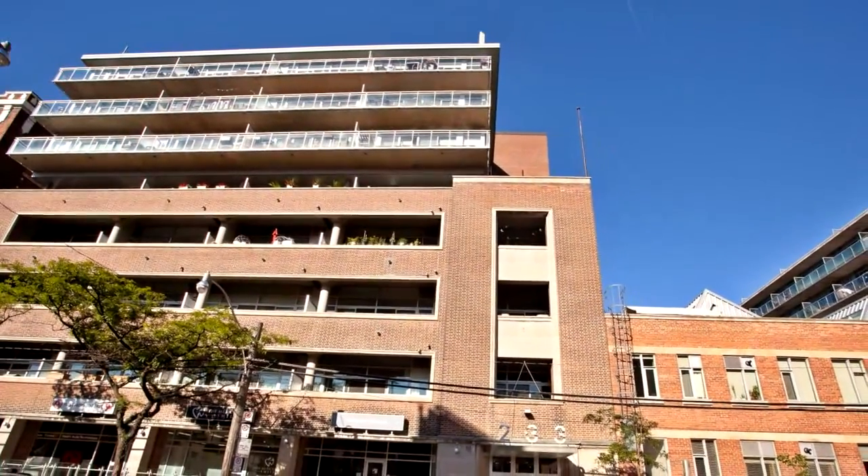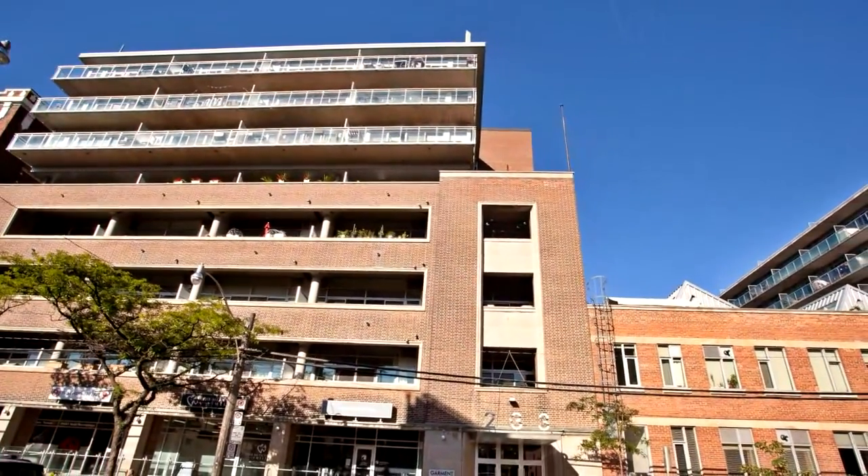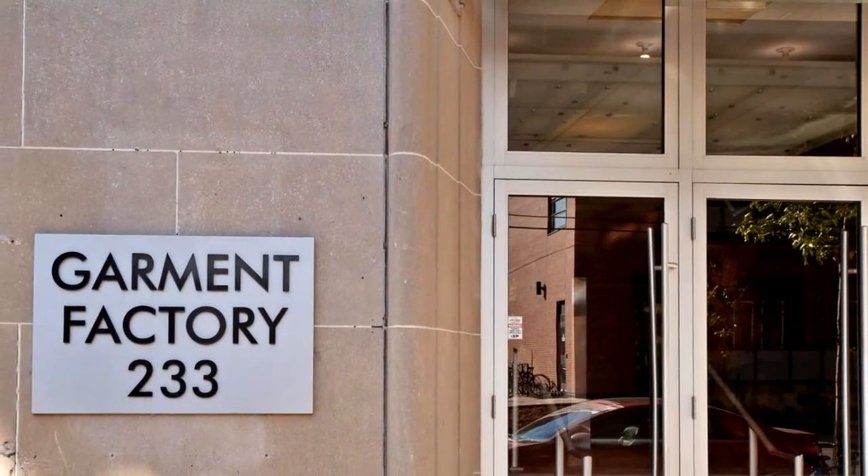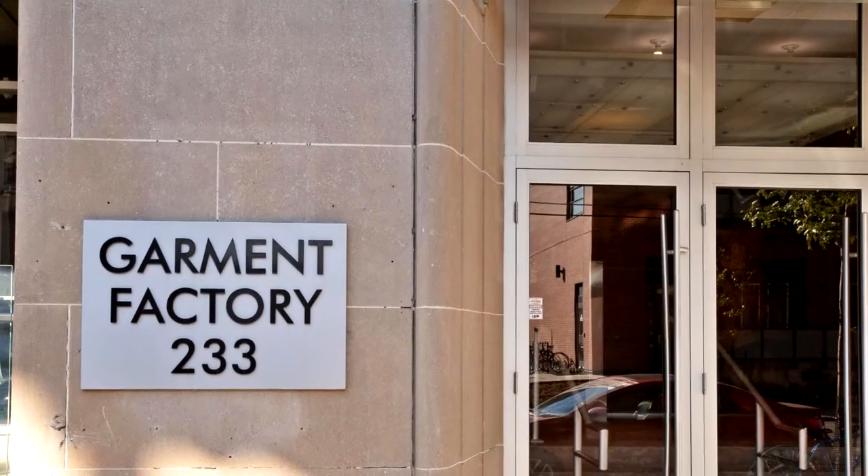Welcome to 233 Carlyle Avenue, number 510 in Toronto. Loft living in Leslieville in highly sought-after garment factory lofts, hosting one of the largest terraces in Leslieville.